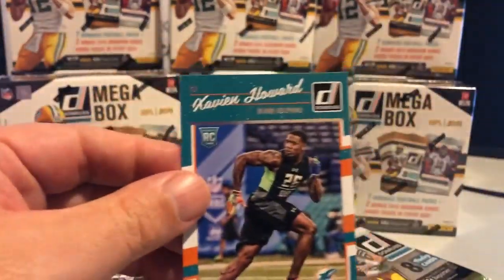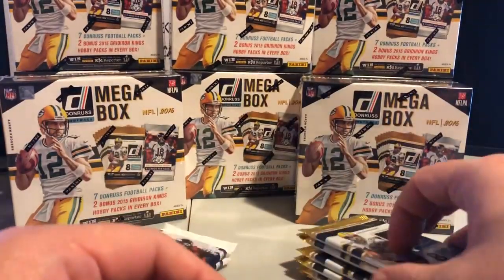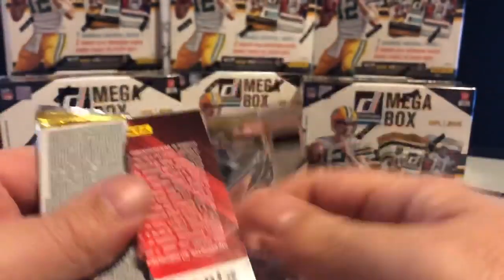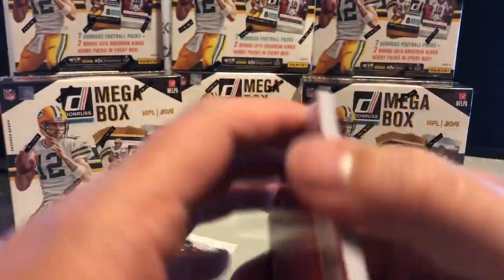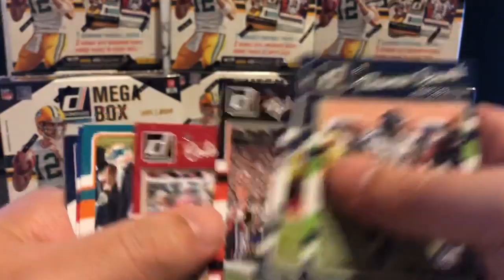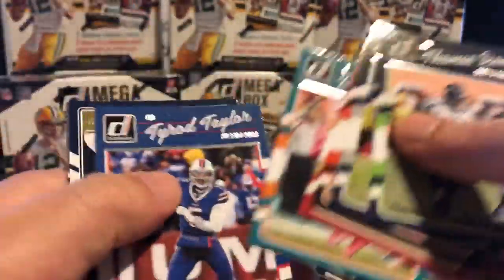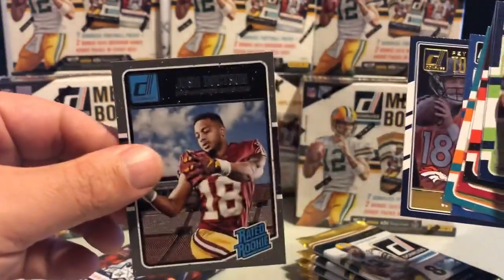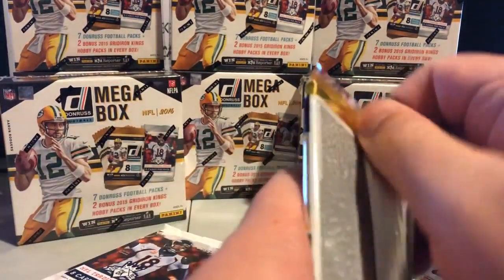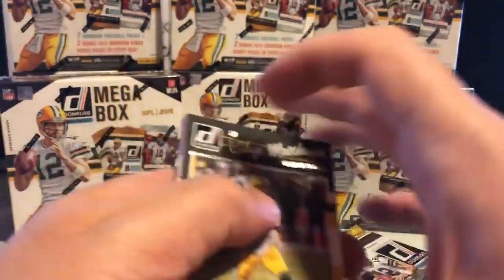Here's the remainder of that pack. Those die cuts don't come out every break — I would say probably one, or even less than one, per case. So that's a special thing. If you got the Falcons, you got a really nice card there.